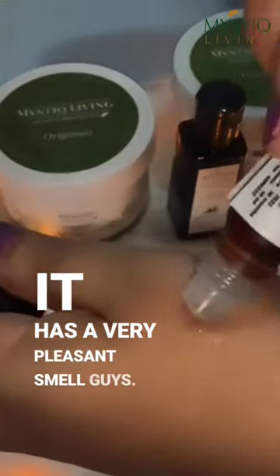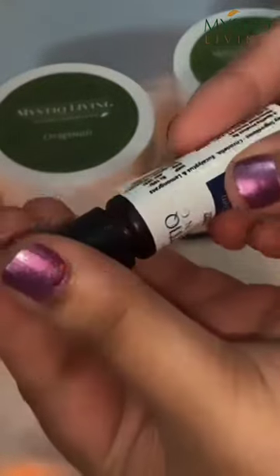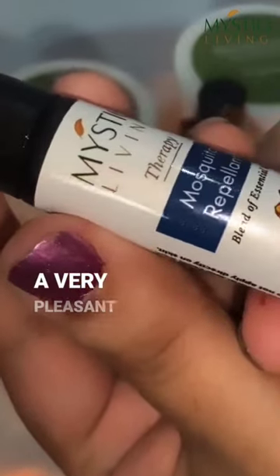The best thing about this mosquito repellent is the smell — it has a very pleasant smell. With other repellents, the smell is so horrible and chemical-like that kids just don't want it. However, with this one, it has a very pleasant smell.